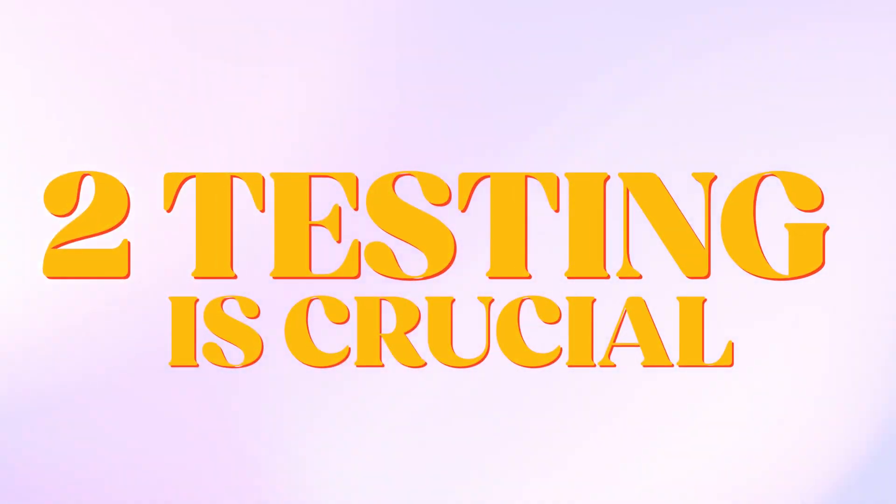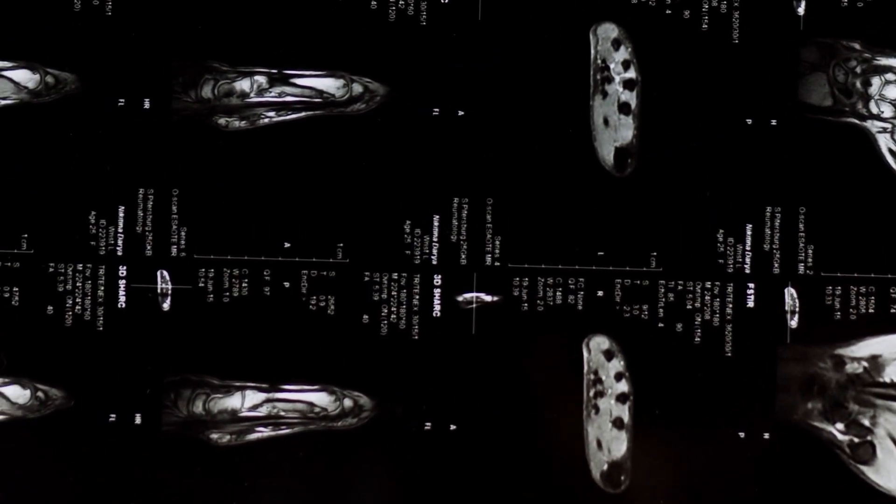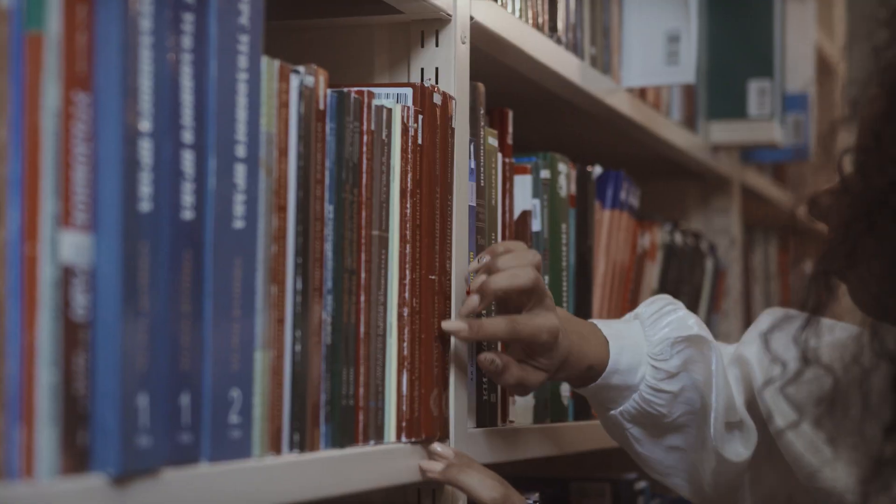That brings us to lesson two: testing is crucial. By forcing our brains to work to dig out memories rather than just passively reviewing notes, there's evidence that we form stronger connections in the brain and better remember stuff later. When the brain is working to retrieve studied text, names, formulas, movements, or whatever, it's working harder and in a different way from when it's just reviewing notes. And that extra effort builds storage strength.